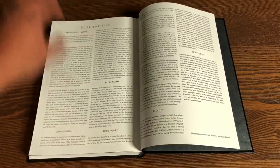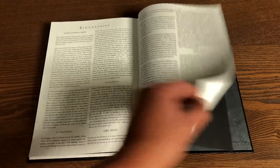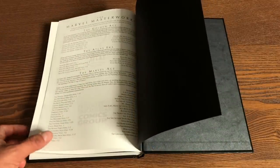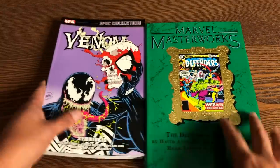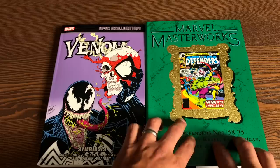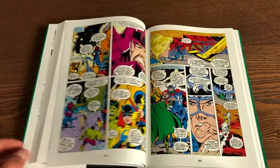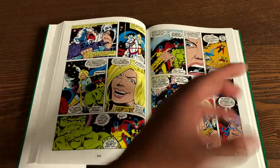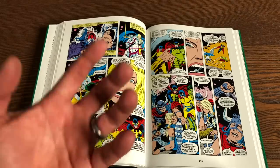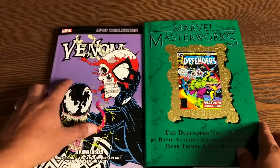Biographies of all the people are included. I think this is updated because the foreword by Jo Duffy was written in 2020. I think Herb Trimpe is the only one who had passed away. A common question: is this the size of an oversized hardcover or an omnibus? No, it is not. It is the size of a trade paperback really, retailing for $75. What you're really paying for is top-notch restoration of the artwork — and there is a lot of work that goes into touching up this artwork.